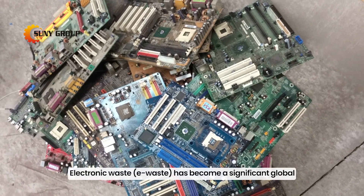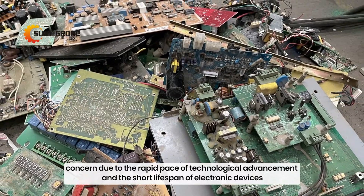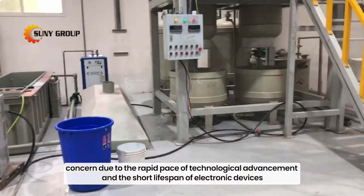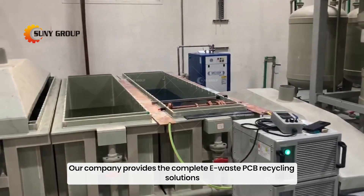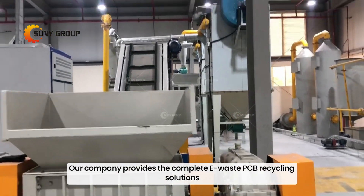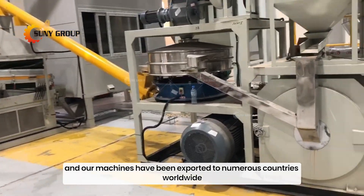Electronic waste, e-waste, has become a significant global concern due to the rapid pace of technological advancement and the short lifespan of electronic devices. Our company provides complete e-waste PCB recycling solutions, and our machines have been exported to numerous countries worldwide.